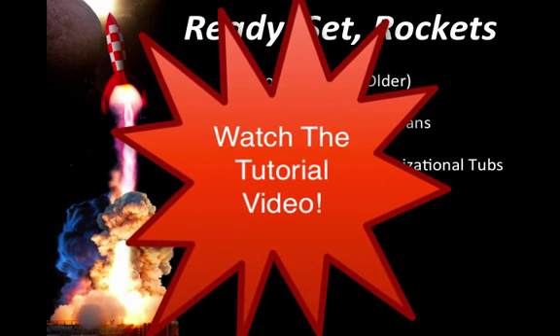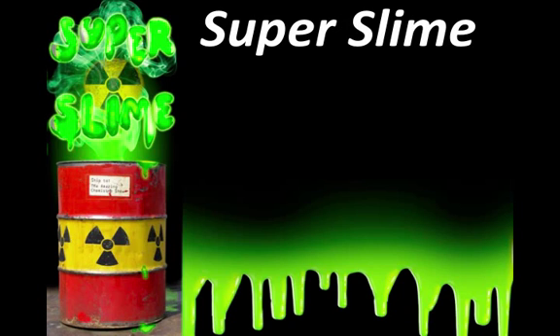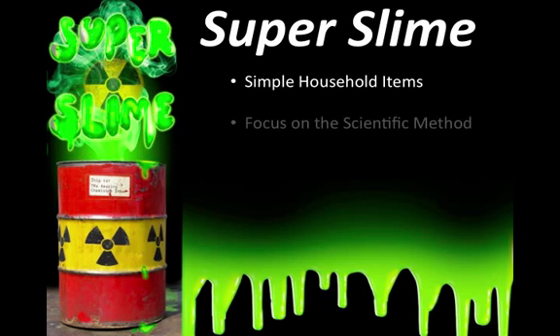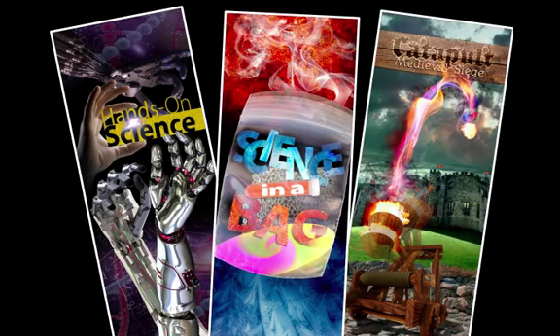Another one of our projects is called Super Slime. On day two, kids will make a series of polymers using simple household items. This high-capacity science project literally teaches kids the scientific method and engages them in a fun scientific way — they love it. Other projects include hands-on science, catapult, medieval siege, and a classic science reaction called Science in a Bag.